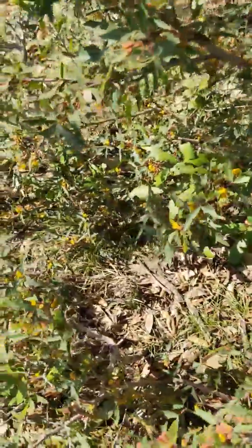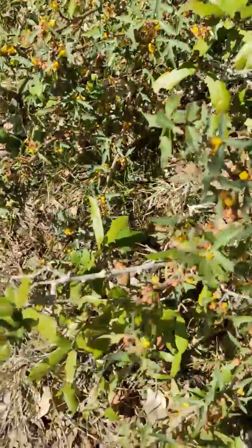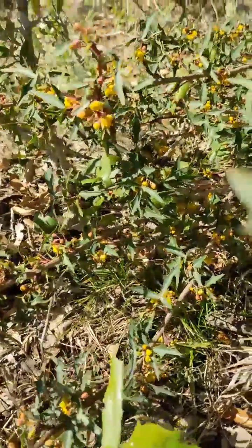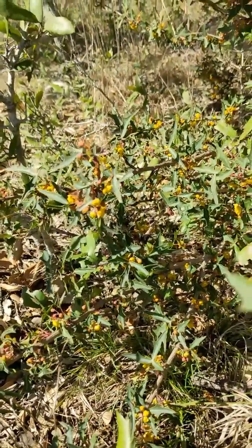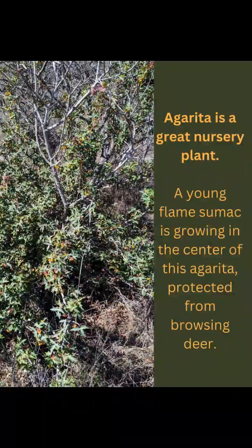Agarita is not only important to pollinators — it can also provide a safe place for delicate seedlings like the Texas Madrone or the Texas Kidney Wood to grow away from browsing deer. Birds and small reptiles also love agarita as a shelter from predators.